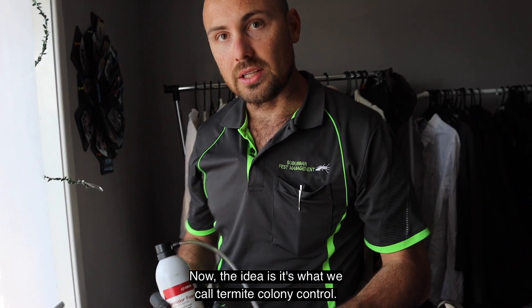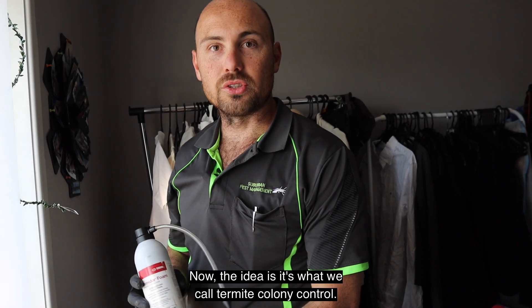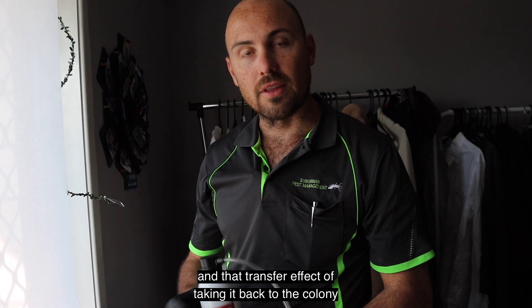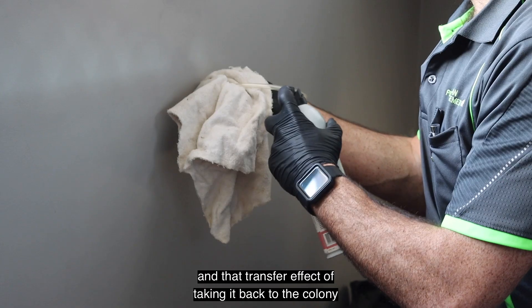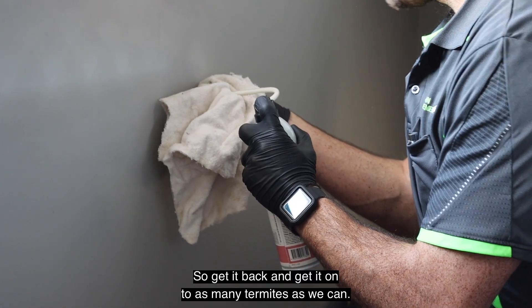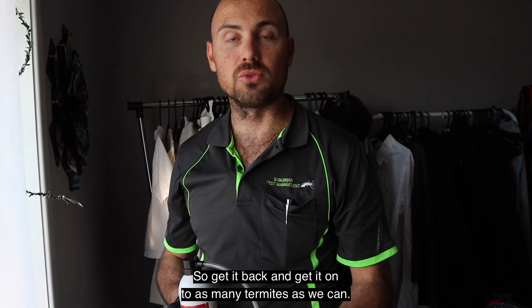The idea is what we call termite colony control. The termites will continue to pass through the Termidor over the next couple of weeks, and that transfer effect of taking it back to the colony is designed to try and get it back to the heart of the problem — to get it on to as many termites as we can.